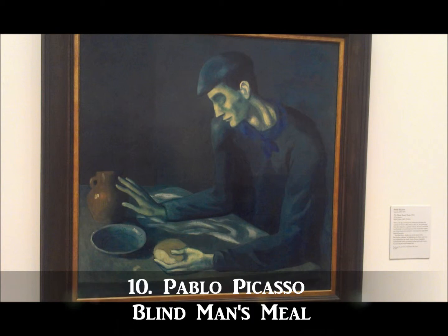The first on our countdown is a painting by Pablo Picasso called Blind Man's Meal. Painted in Barcelona in 1903, this painting is representative of Picasso's blue period. Featured at the Metropolitan Museum of Art, the museum just recently acquired a large collection of Picasso's which are set to go on display in 2014.